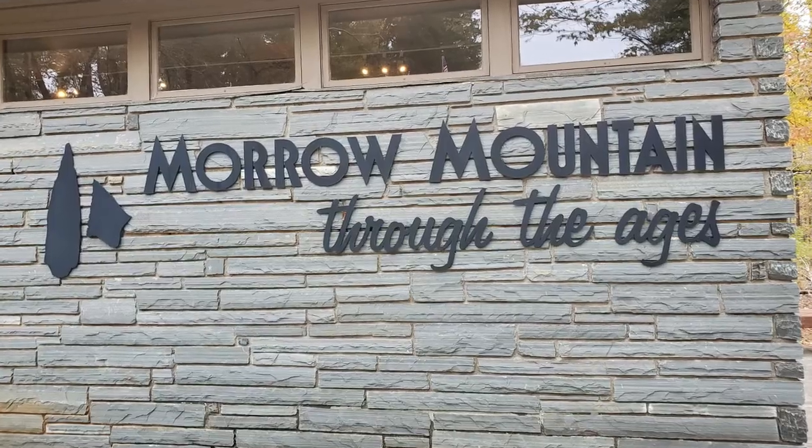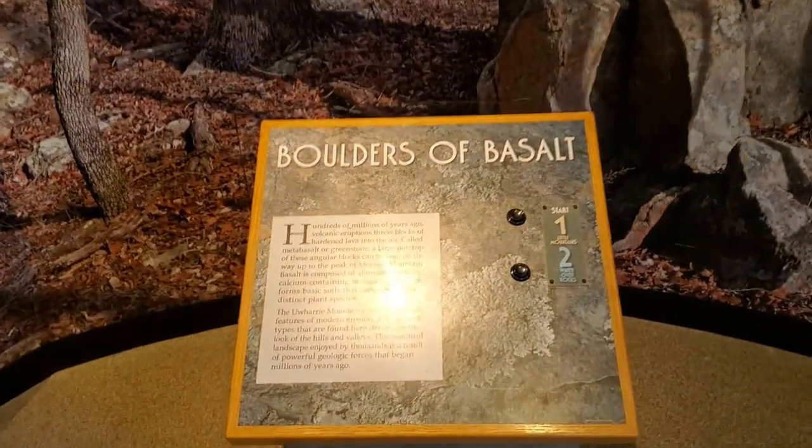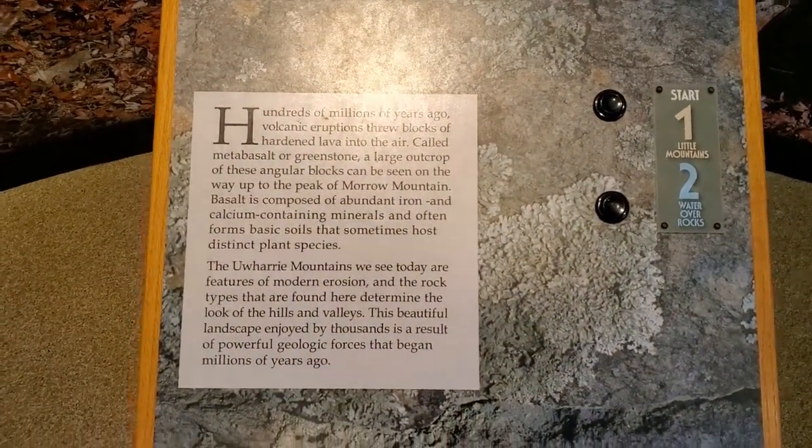While you're there at the park, you may want to check out the museum. It goes over the geological history of Morrow Mountain and its volcanic past.